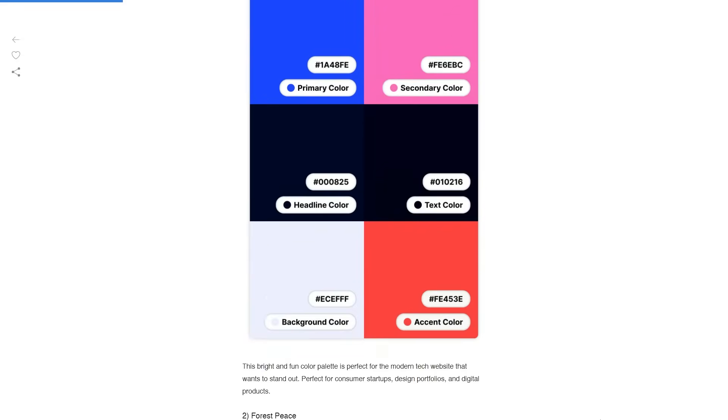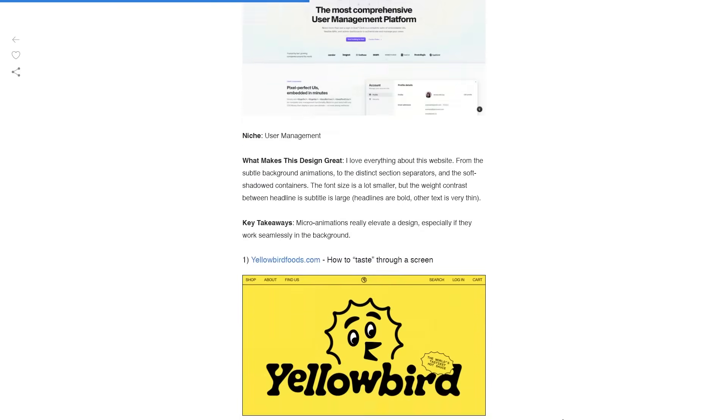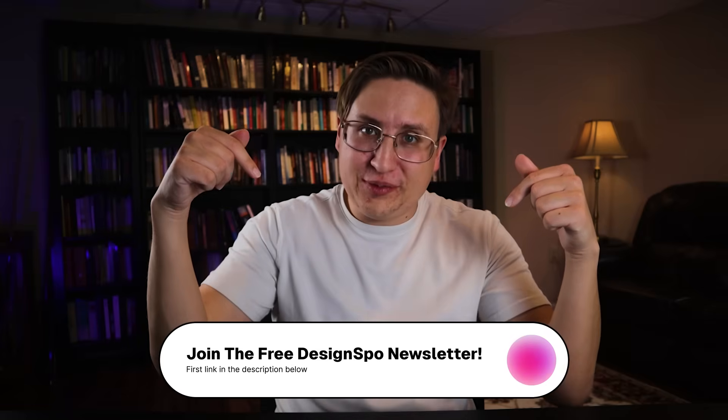By the way, if you're a designer who wants a bunch of free fonts, color palettes, plugins, design inspiration, and design lessons, then check out the Designspo newsletter. Every day I email you free resources to level up your designs and improve your workflow. If you're interested, click the first link in the description below.